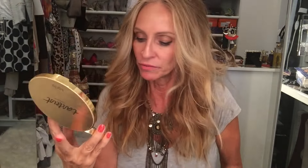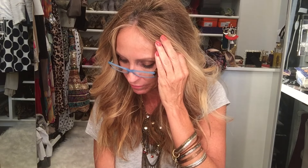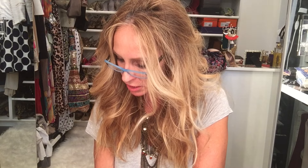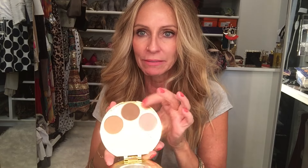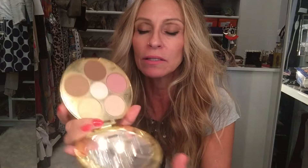For my cheeks today, as you can see, I'm wearing from this palette — the Tarte tartlet palette — this blush color. I think it's called Accentuate. I also use the bronzer in this palette today: the lighter one to contour here and here and under the chin, and the darker one as well.